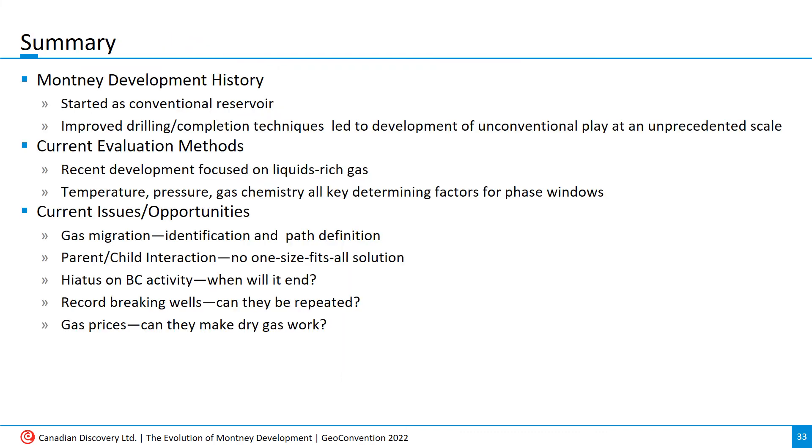To summarize, the Montney started as a conventional reservoir, not getting a whole lot of attention until the turbidite play was discovered, followed by the unprecedented development of the unconventional deep basin. Today's drilling is very much focused on liquids-rich gas production, where knowledge of temperature, pressure, and gas chemistry are key in well placement decisions. Issues affecting development today include gas migration, parent-child well interference, and an indeterminate pause on future BC development. But the good news is that well production rates are hitting record levels, and the recent increase in natural gas prices may allow the Montney fairway to be expanded in the near future.